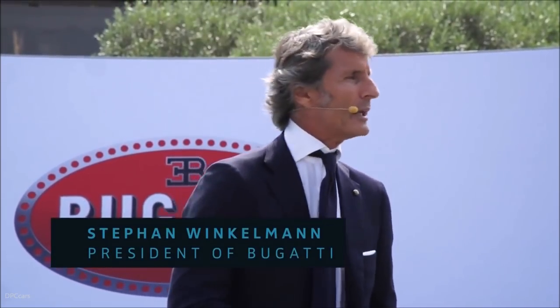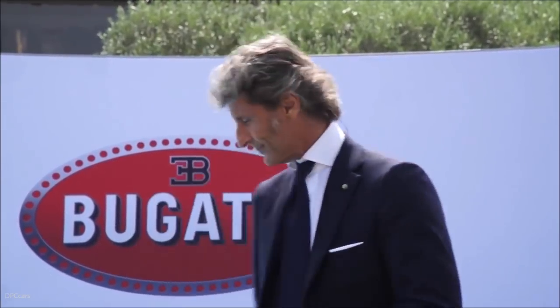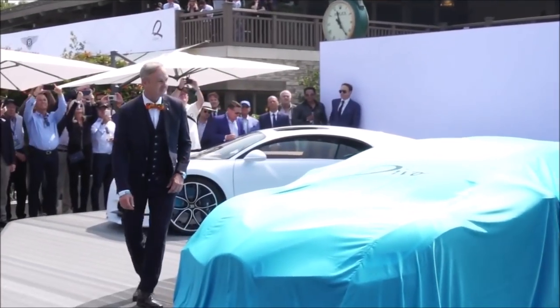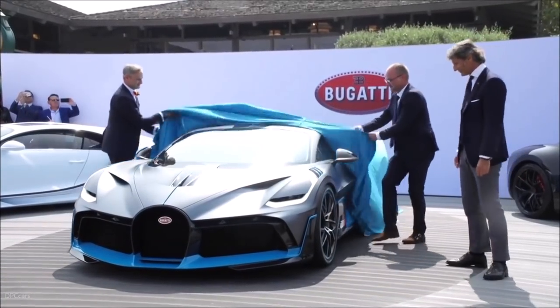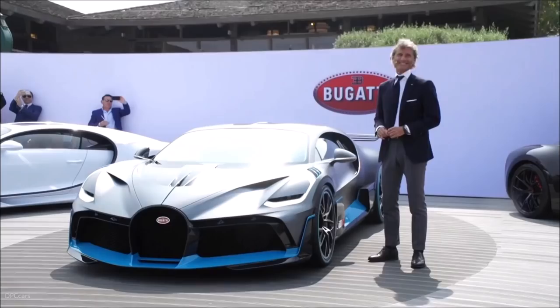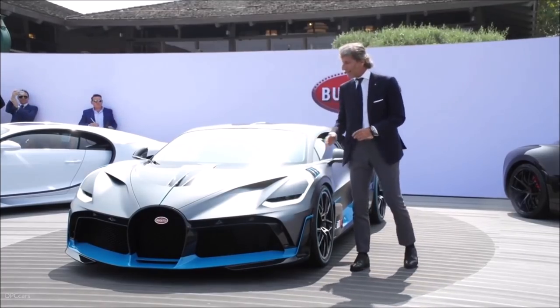Here it is — the Bugatti Divo. And for the unveiling, we call on stage Stefan Elrott, who is our Vice President for R&D, and Achim Anscheid, who is our Director of Design. Gentlemen — the Bugatti Divo. Ladies and gentlemen, the Bugatti Divo. This is the world premiere.